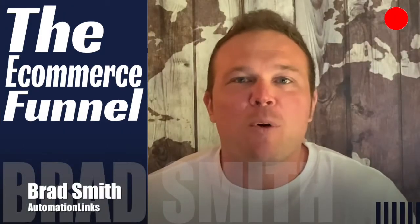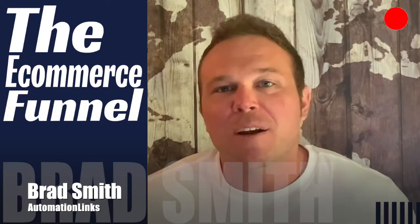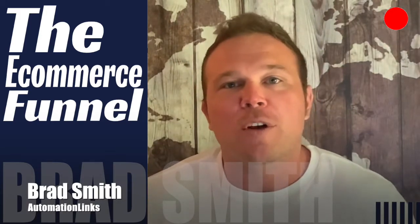If you want to sell more products and make more money from your website, then the e-commerce funnel is for you. My name is Brad Smith with Automation Links, and today I'm going to teach you about the e-commerce funnel. It's one of my favorite funnels out there for your website.